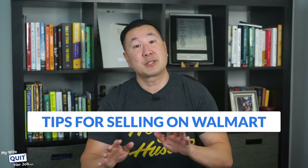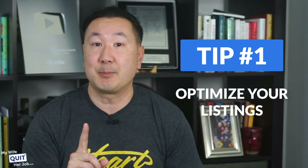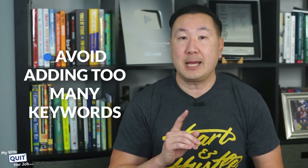Here are some tips for selling on Walmart. You can't expect success by just listing your products and hoping buyers will find you. Tip number 1: optimize your listings — this is crucial in order to rank in Walmart's search. Avoid adding too many keywords, as Walmart's algorithm doesn't like keyword stuffing, which is completely different from Amazon.